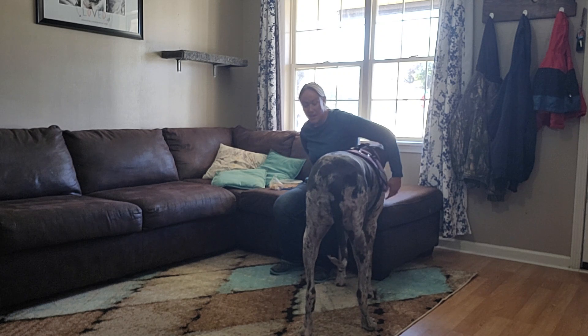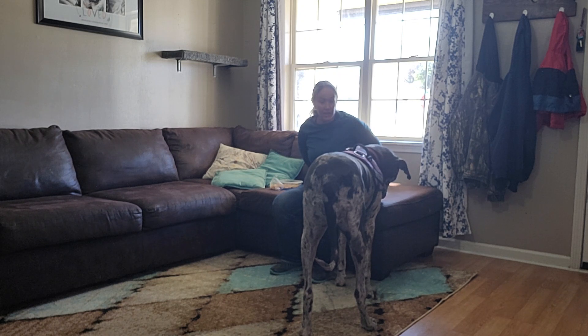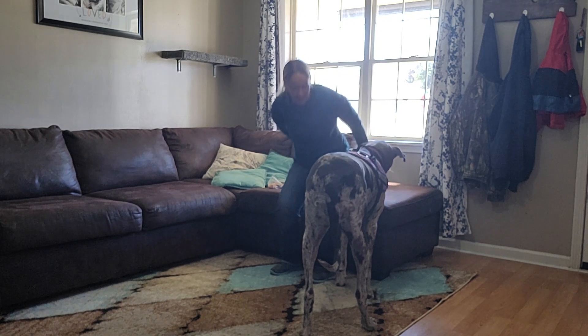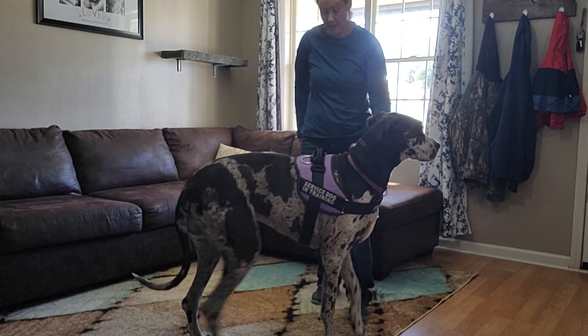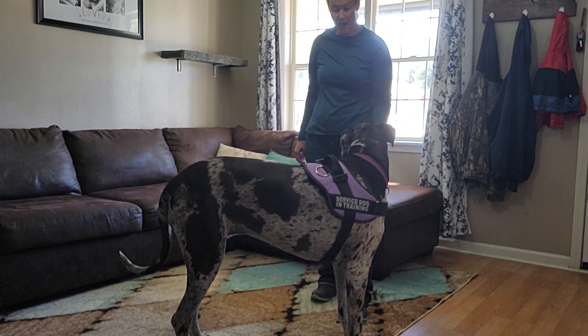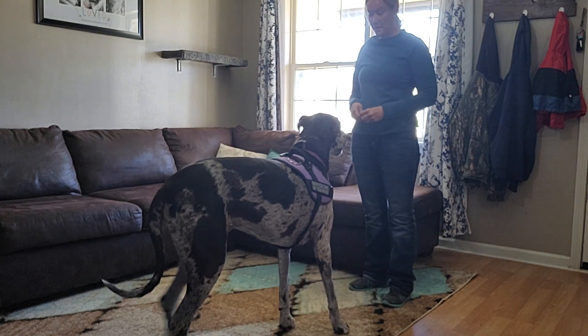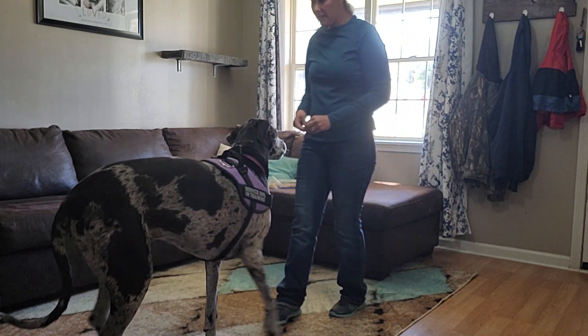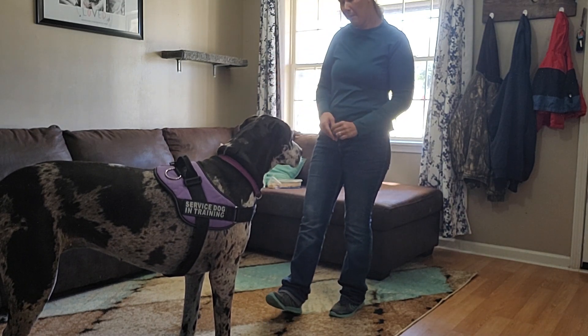Yes. And then once you have done that, then she can - Hadley, back, back - yes. So she's just learning back. She's not quite as straight as I'd like. Back - yes. So head in the armpit and then backing up would be help.